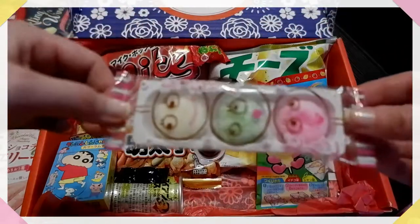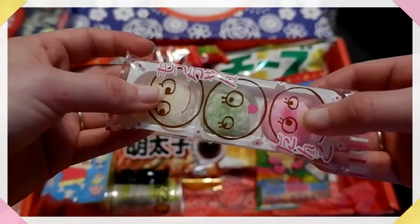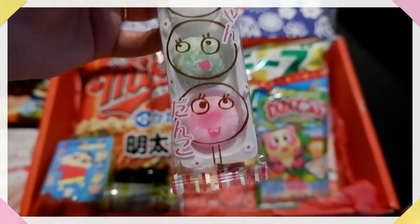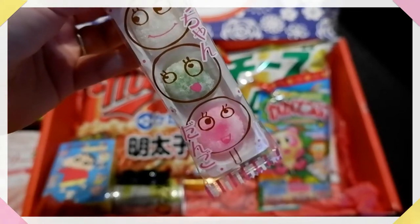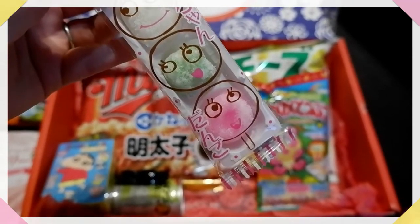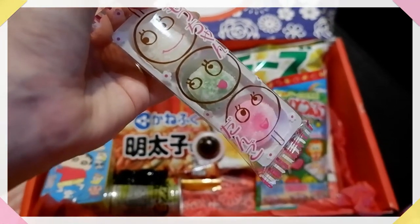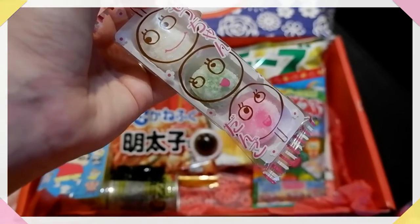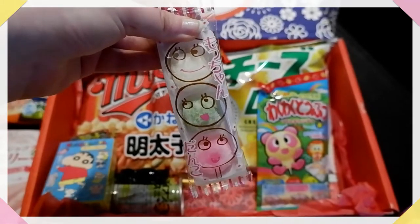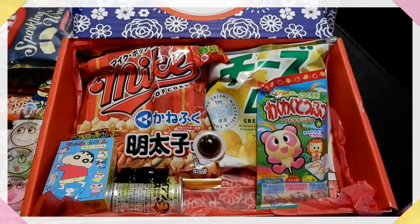Next up is Mochan Dango — these are little dangos. They're kind of similar to mochi, a bit sticky, but these are much sweeter because they're coated in sugar, as I'm sure you can see. I love dango. Dango is a very, very traditional Japanese sweet — it's like a dumpling that they have around New Year's. I'm definitely looking forward to eating these; I haven't had dango in a couple of years because I haven't been to Japan for New Year's since 2018.